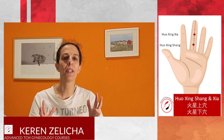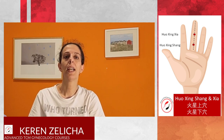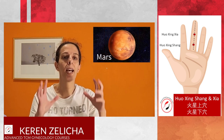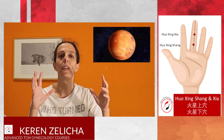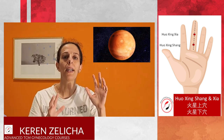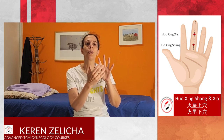The meaning of the name: Huo is fire, and Xing is a star. Huoxing means Mars. We understand that the name of these two points is all about fire, and that is because they are on the pericardium channel. From the name, we understand that the points will treat the heart — the fire element.